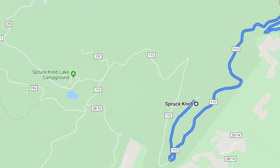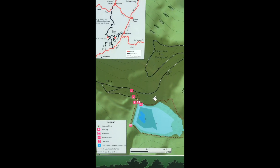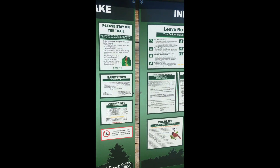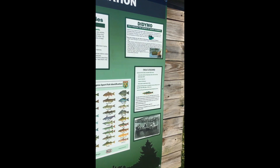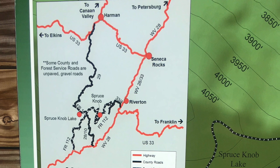As we were coming down from Spruce Knob, we saw some signs for Spruce Knob Lake, so we decided to drive down that road just to check out the area. I'm really glad we did, because there is a nice walking trail that goes around the lake and it was just so pretty.